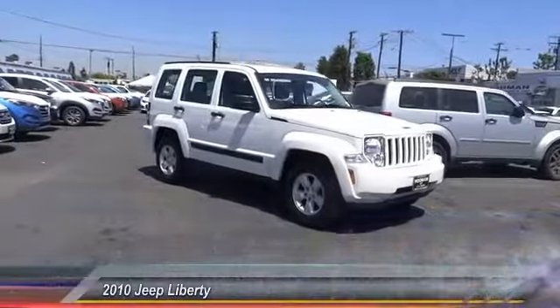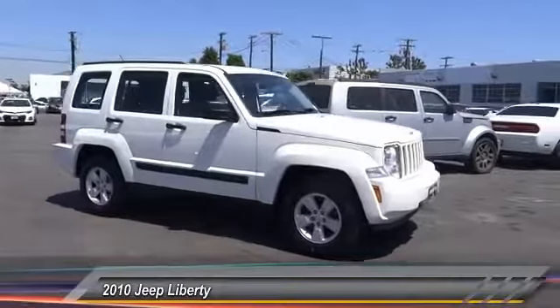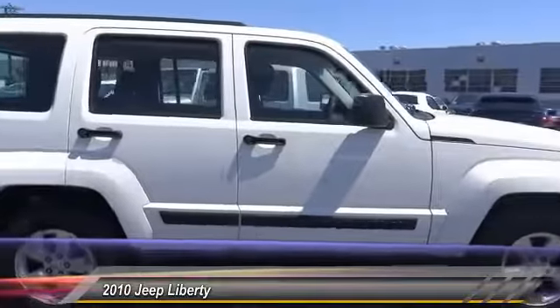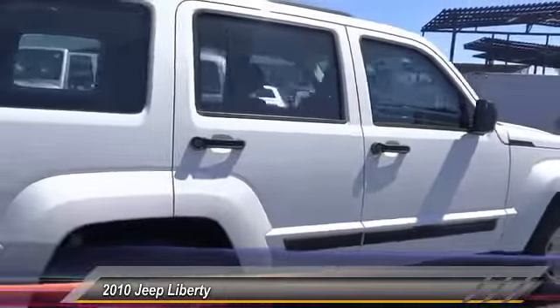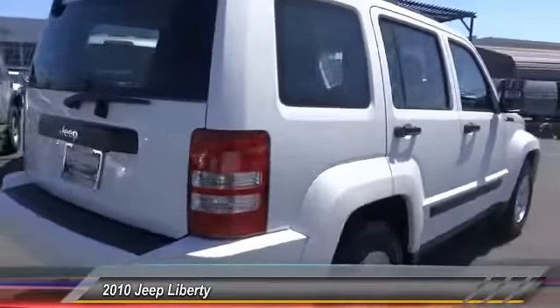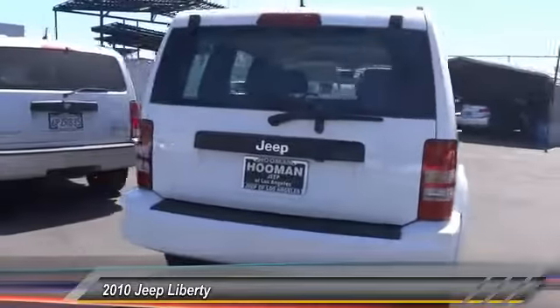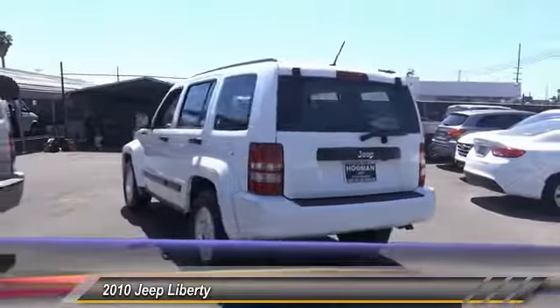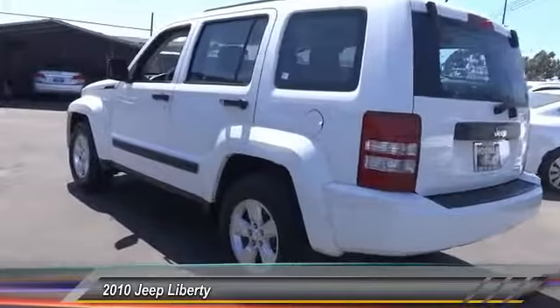2010 Liberty — the Jeep Liberty is quite capable off-road, one of the best in its class. Compared to the Jeep Patriot and Compass, the Liberty is more of a true Jeep, with off-road prowess and bold upright styling. Priced below $15,000, this vehicle has less than 55,000 miles.